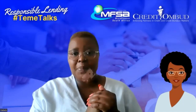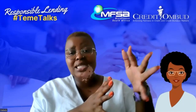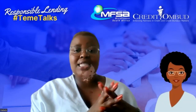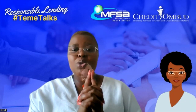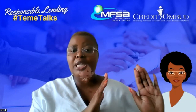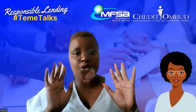What then happens is that if a credit provider does this assessment, looks at your affordability and your credit profile, and finds that you do qualify to get this credit, they will then grant it to you. If they do decline your credit, it may be based on either affordability or a matter to do with your credit profile and your credit score.